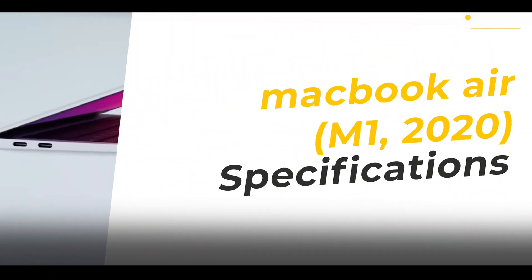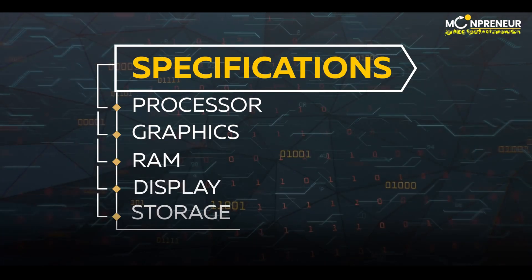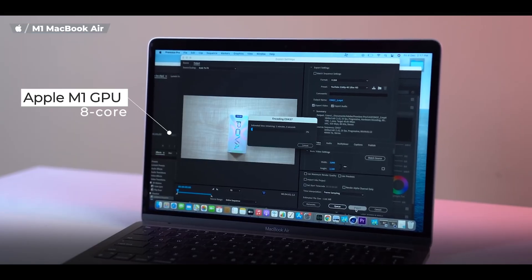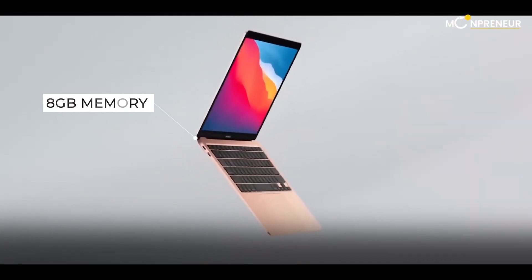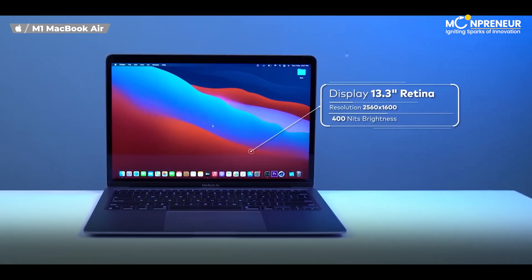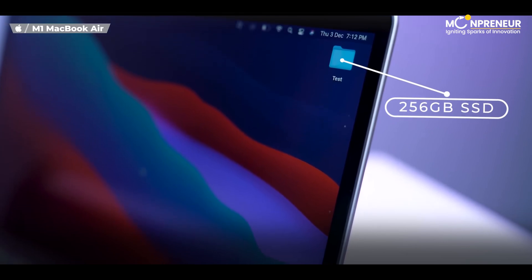Here are the specs that make this laptop shine: Apple M1 chip, Apple M1 GPU 8-core, 8GB unified memory configurable to 16GB, a 13.3-inch IPS LCD screen, and storage starting at 256GB SSD.